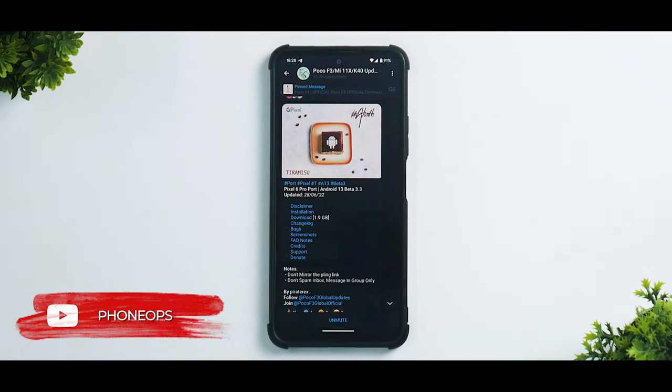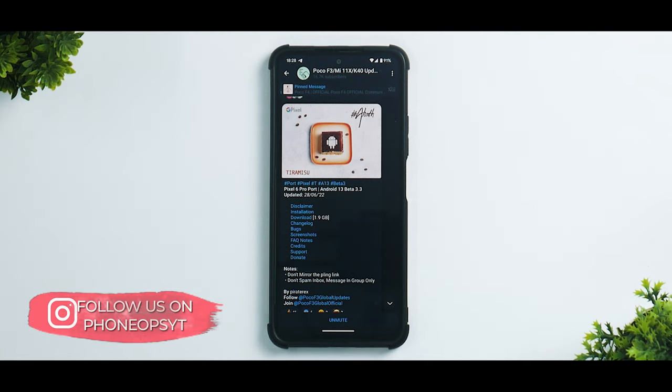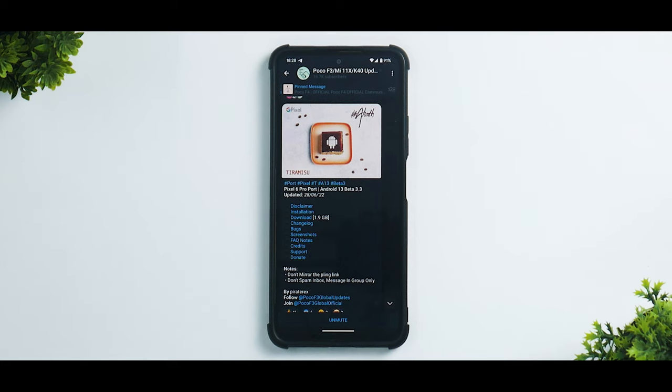I used it for the last two days, ran the benchmarks, tried a few games, and that is where a complete review of this ROM comes into the picture. If it is interesting, you can let me know in the comment section and I can probably make an install video later. But for now, we are talking about Android 13 Beta 3.3, complete review, ported from the Pixel 6 Pro.